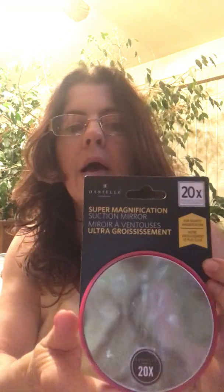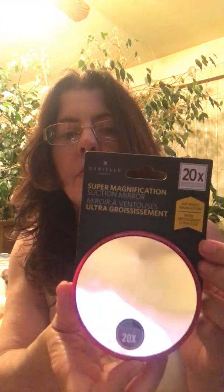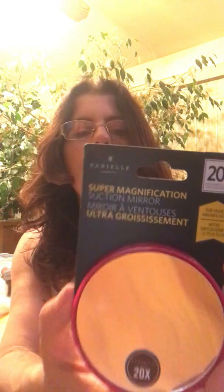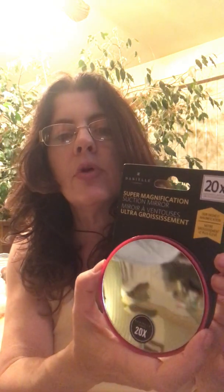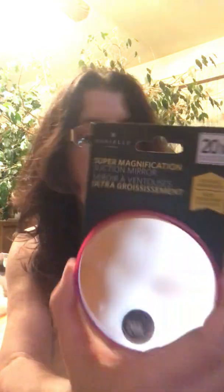A few more things from Marshalls. I was pretty excited about this — it's a 20 times magnifying mirror for your purse, or you can stick it on the mirror because it's got suction cups on the back. It was only $5.99. I have a 10 times or 15 times, but I've never seen a 20 times. I carry one to do my makeup with, so yay — a 20 times mirror!